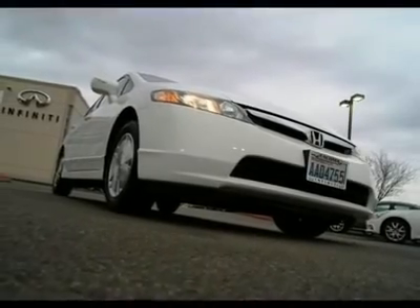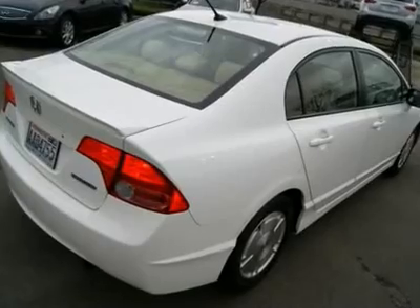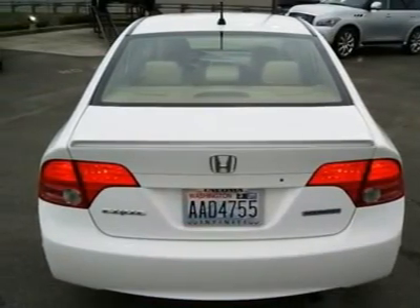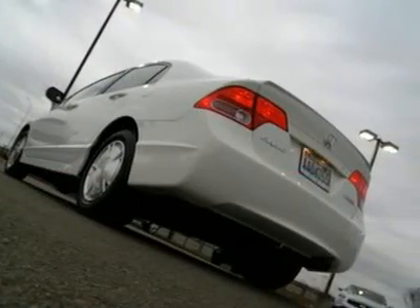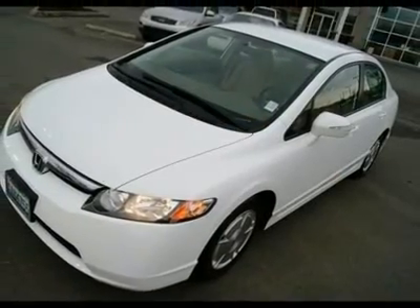When driving the Civic, there is nothing economical about it, with a plush interior that looks like it almost belongs in an Acura, along with wonderful driving dynamics. Features include a CD sound system, ABS, navigation, remote keyless entry, tilt wheel, side and curtain airbags, power mirrors, and more.